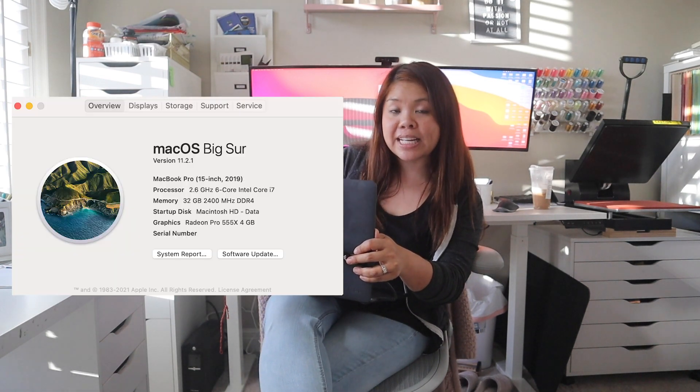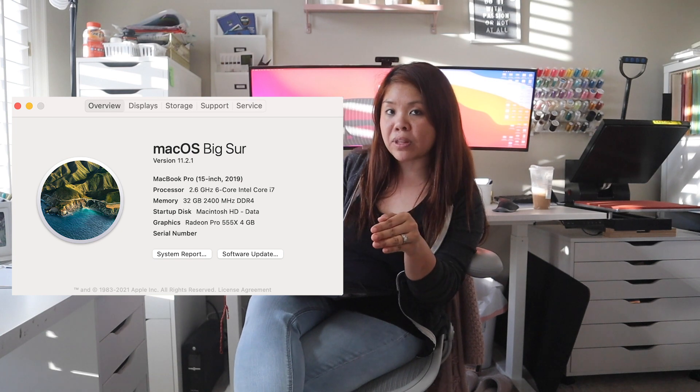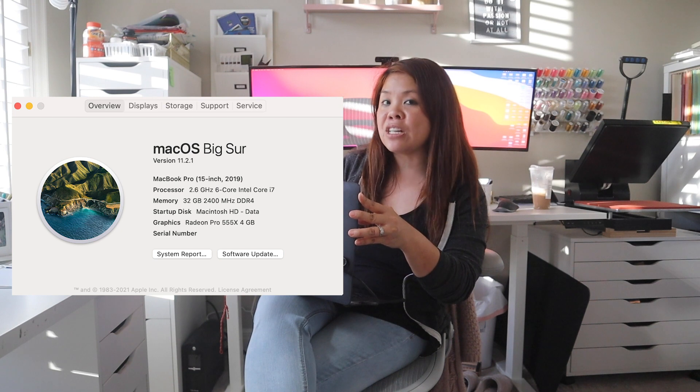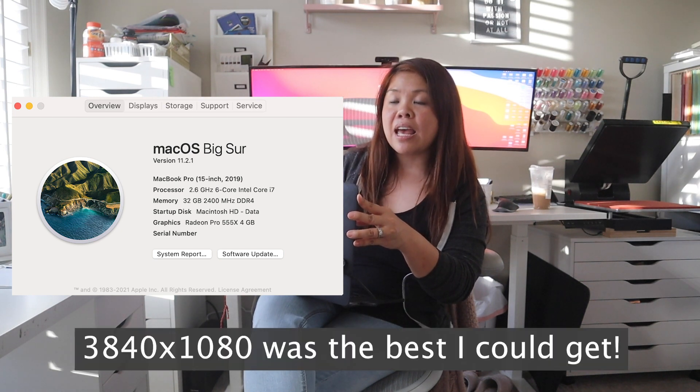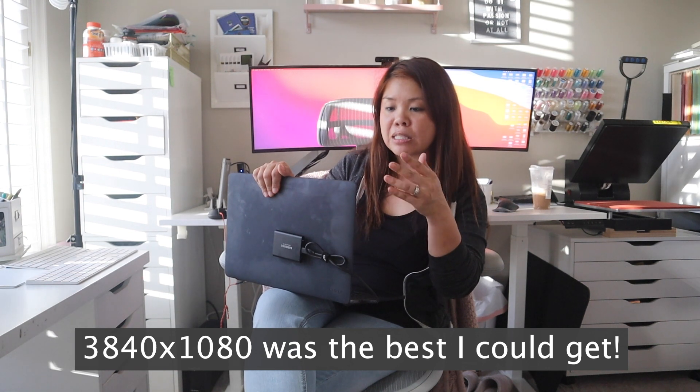First off I have a 15-inch MacBook Pro from 2019. It was on Catalina and I'll go ahead and show you guys the full specs here. When I was on Catalina it did not get the full resolution that I needed. With that 3800-ish resolution, the experience was horrible — I couldn't get as much work done as I thought I could, and it just really impacted the way that I worked.